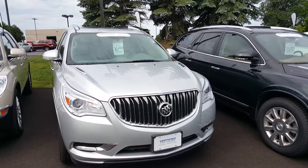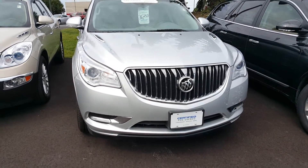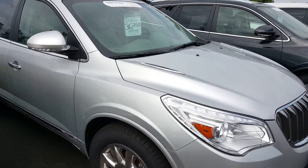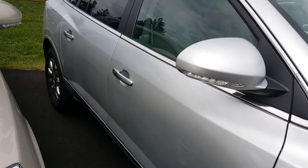This is a 2014 Enclave in Quicksilver Metallic. This one is nicely equipped with the new race style and 2014 features including 19-inch chrome wheels, and also has turn indicator lights in the outside mirrors as well as outside moldings.